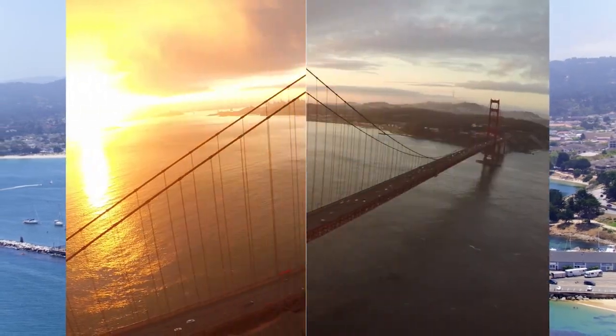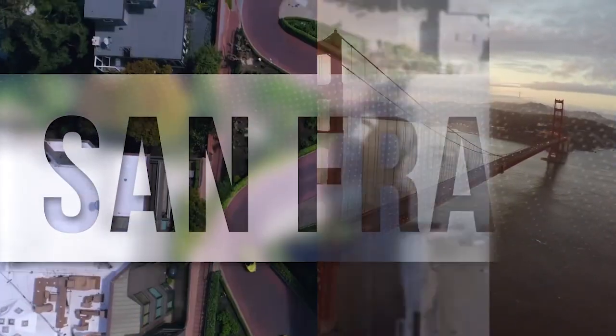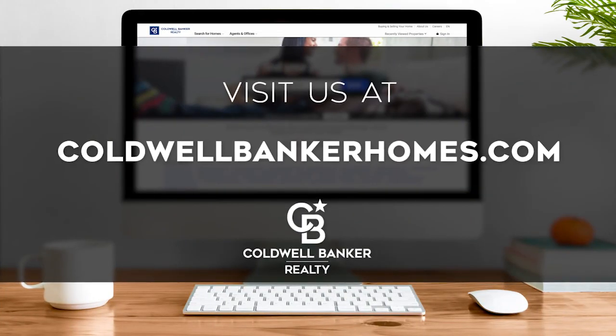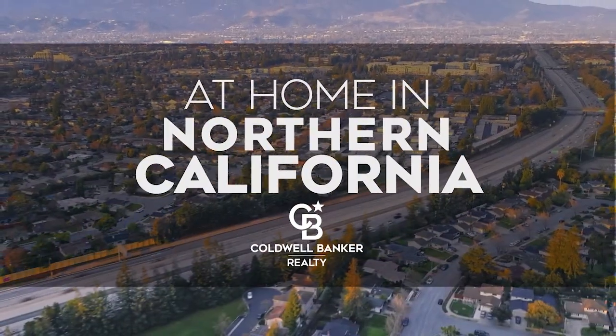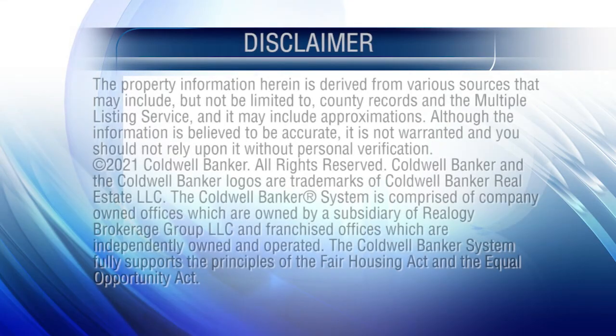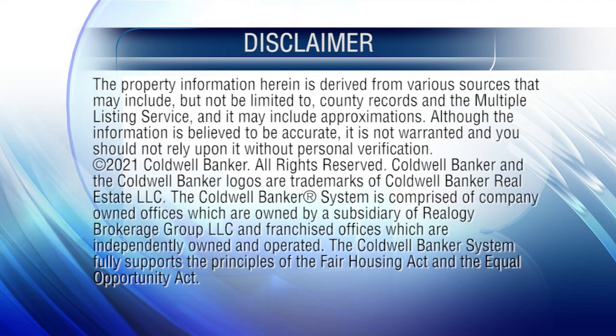So that's it for this week's show. Thanks for joining us. Tune in every week for the latest news about real estate for sale throughout Northern California. If you have a question about buying or selling a home, getting a mortgage, or are interested in a career in real estate, visit us online at ColdwellBankerHomes.com. Have a great day, and we'll see you next week for an all-new At Home in Northern California. The preceding program was sponsored by Coldwell Banker Realty.